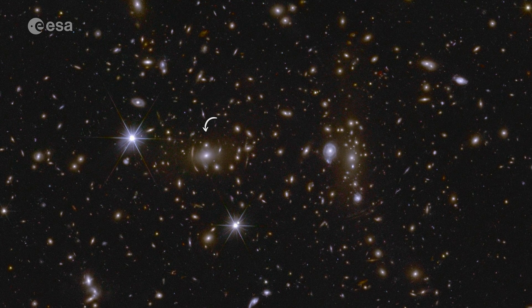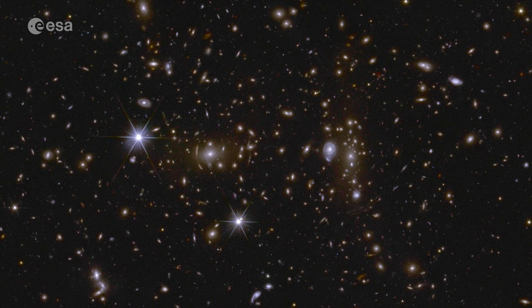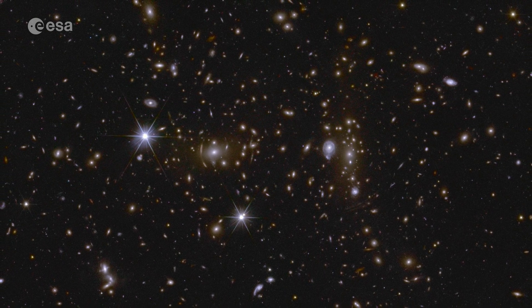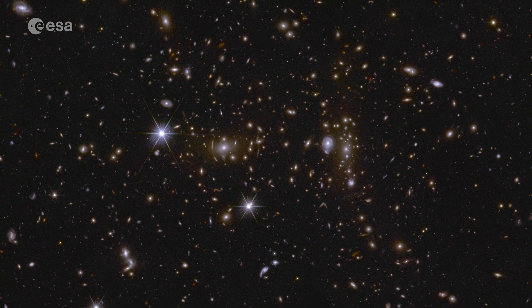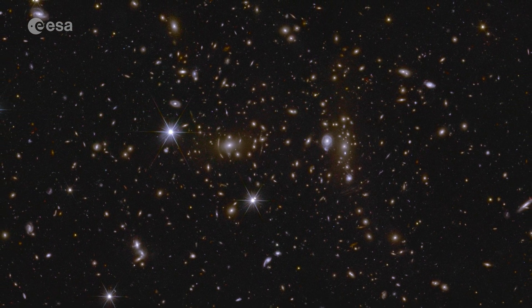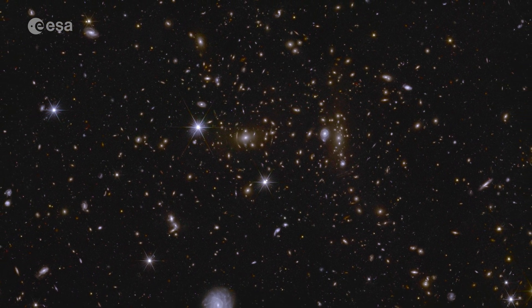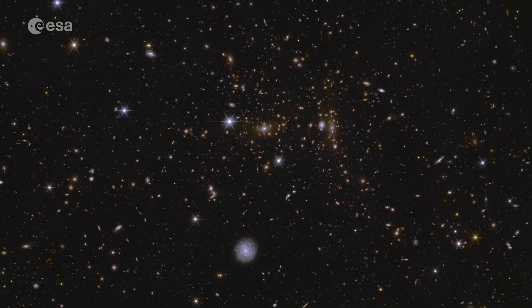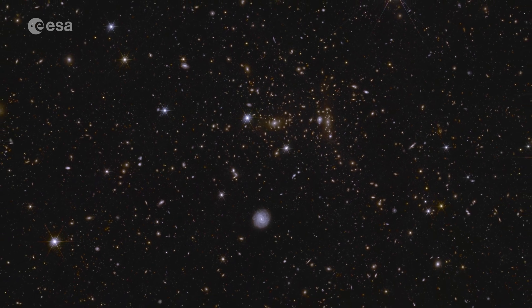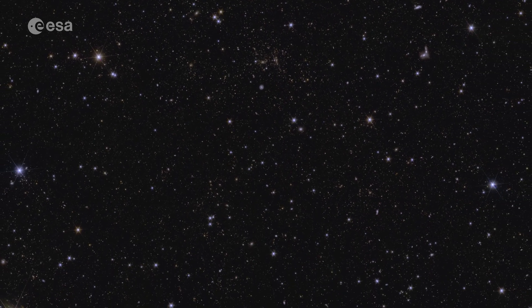We can clearly see an object here with arcs of light around it. This is a large and massive galaxy bending the light from an object far away behind it — an effect called gravitational lensing. This is just the beginning. Because Euclid can make these enormously detailed maps, we slowly start to see how huge clusters of galaxies are connected to one another, along strands of gas and invisible dark matter. This is the cosmic web.